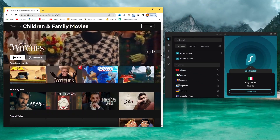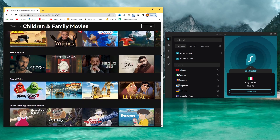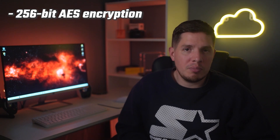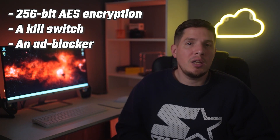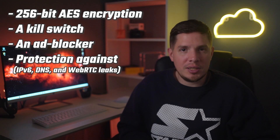Surfshark is able to reliably unblock services like Netflix Italia, RaiPlay, and NOW TV from just about anywhere in the world. I also love that Surfshark has a strong security focus, with 256-bit AES encryption, a kill switch, an ad blocker, and protection against IPv6, DNS, and WebRTC leaks.